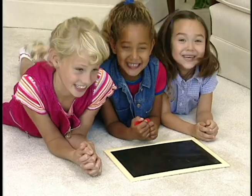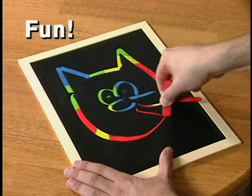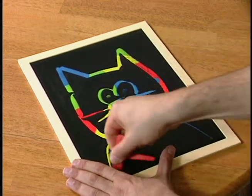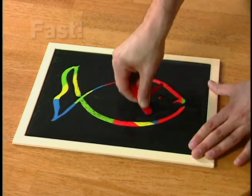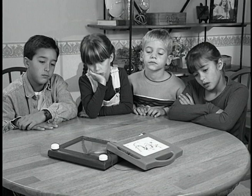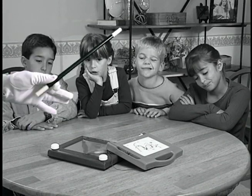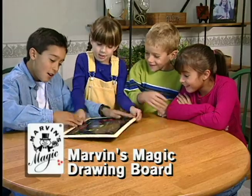Are you ready to have some fun? Well now you can create colorful works of art in just seconds with Marvin's Magic Drawing Board. It works like magic. Wonderful colorful creations come to life right before your eyes. It's easy and it's fun. Don't draw in boring old black and white. Create a beautiful world in color with Marvin's Magic Drawing Board.